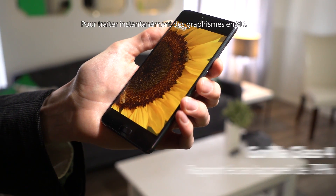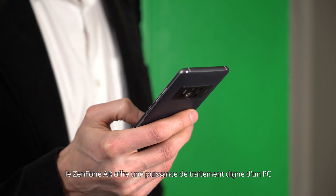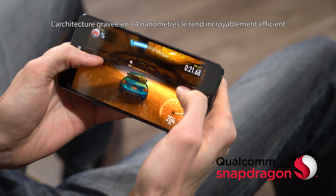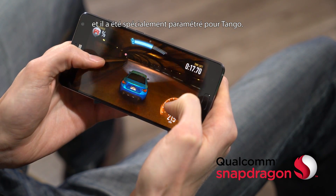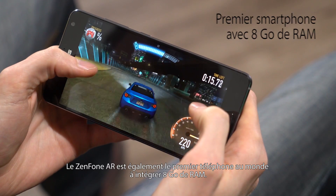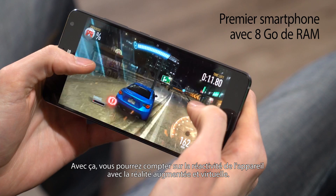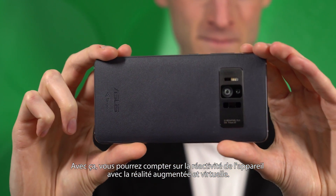To process intense 3D graphics on the fly, the Zenfone AR needs desktop-class processing power. At the core is a Qualcomm Snapdragon 821 processor. The 14nm architecture makes it incredibly power efficient, and it's been specially tuned for Tango. The Zenfone AR is also the first phone in the world with 8GB of RAM, ensuring ultra-responsive augmented and virtual reality experiences.